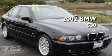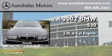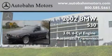This is a 2002 BMW 530. It features a 3.0-liter six-cylinder engine and an automatic transmission.